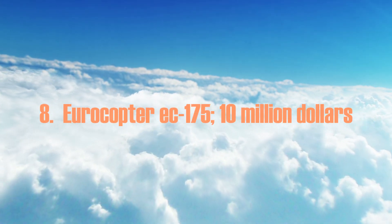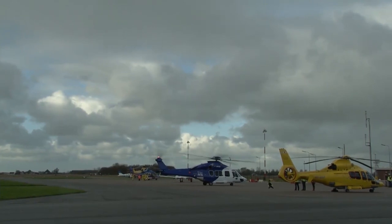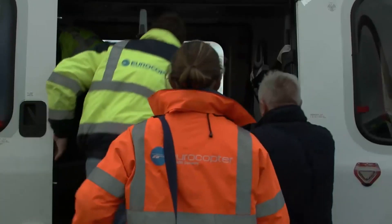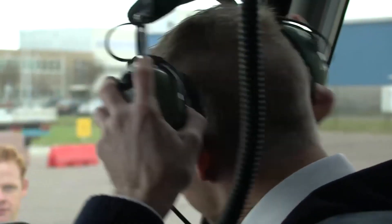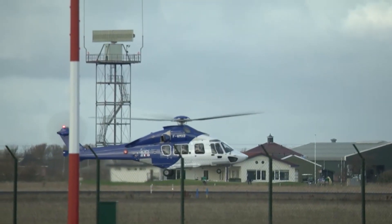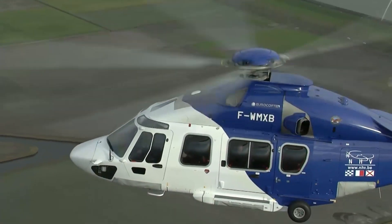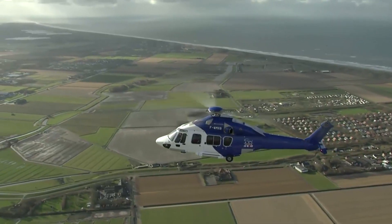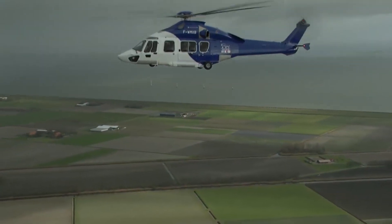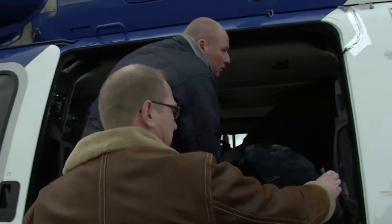Number 8: the Eurocopter EC-175, at $10 million. The Eurocopter EC-175 is a medium-sized rotorcraft with two engines that improves passenger effectiveness and comfort. It combines long-range capability with strong performance. It has two PT6C-67E turboshaft engines with a multi-stage axial and one-stage centrifugal compressor, and can fly at a maximum speed of 196 miles per hour. Due to low levels of vibration and noise, it has a large power reserve and long range. Even at high cruising speeds, it may be comfortable to ride.